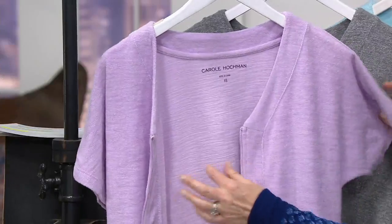At a markdown price. You can wear it draped open, you can wear it closed. This is our lilac.